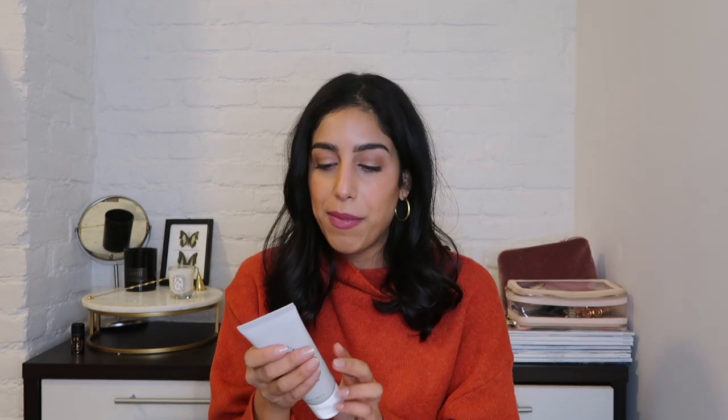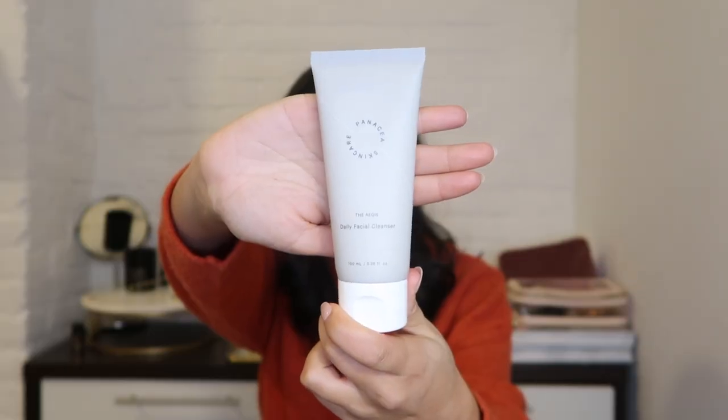Next up is a package from Panacea, a new K-beauty brand. It's made in Korea and this is their daily facial cleanser — you apply a quarter size to your hands and thoroughly massage into your face both a.m. and p.m. What's interesting about this brand is they're looking to condense the regimen — they only have a few products and they're not advocates for the full 11-step program that a lot of other K-brands do.